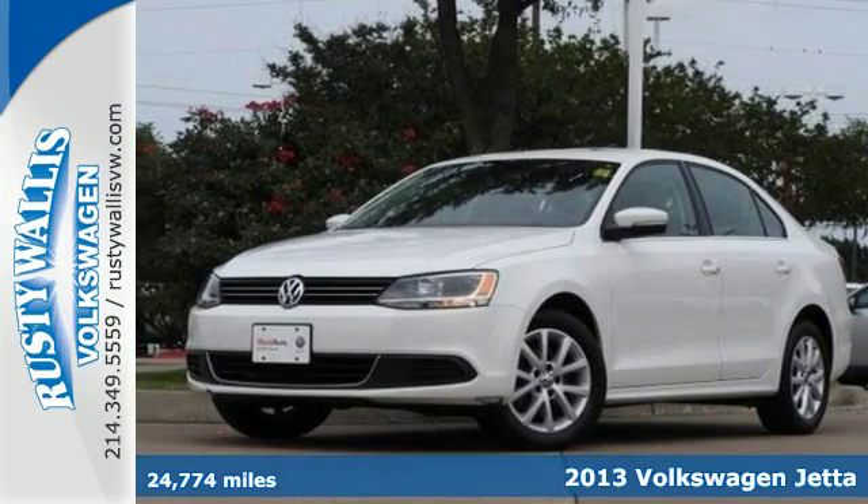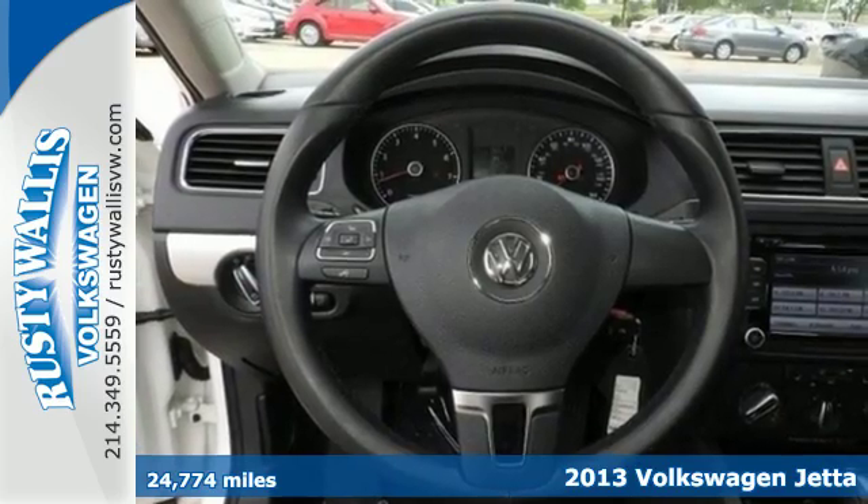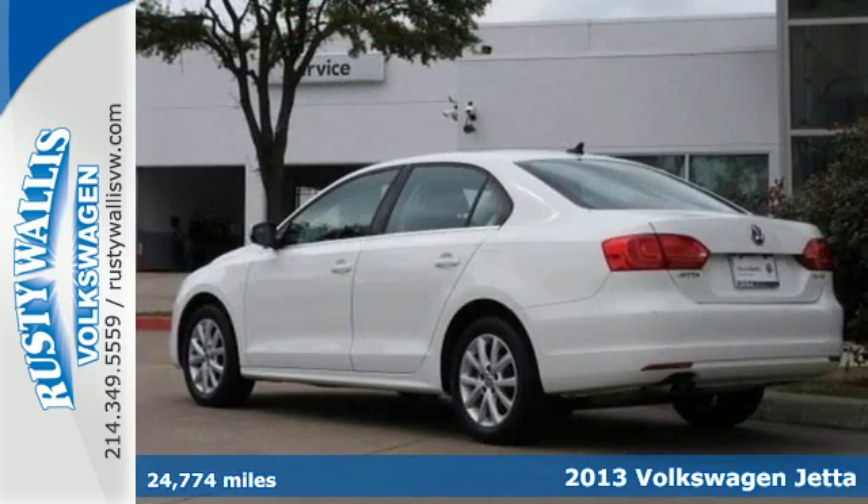Here's a 2013 Volkswagen Jetta. This car is distinguished by a sense of elegance, sportiness, and comfort.